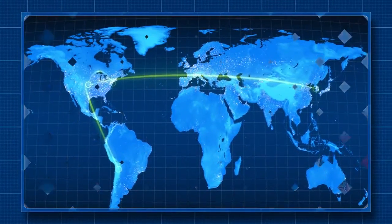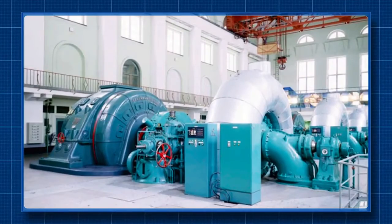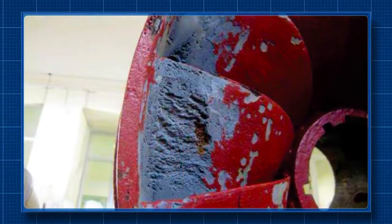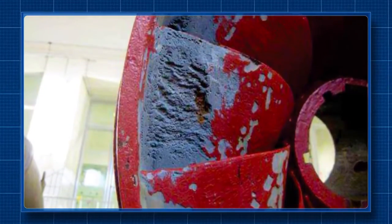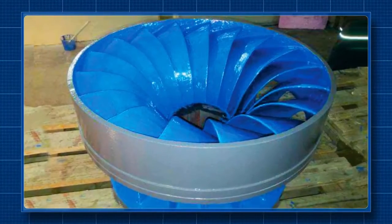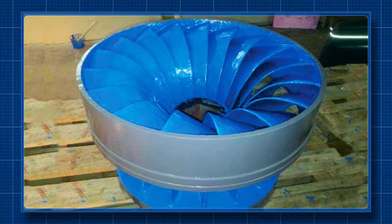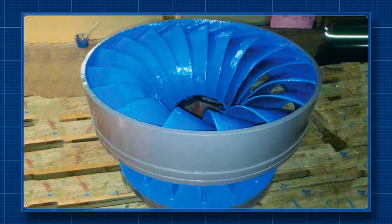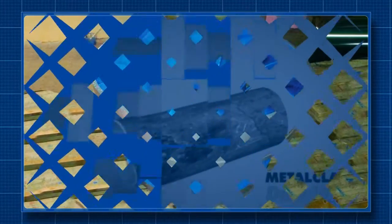Duratuff and Ceram Alloy were used together at a hydroelectric station in Germany where Francis turbine blades were repeatedly damaged by erosion-corrosion due to cavitation. The vanes were rebuilt with Ceram Alloy and then Duratuff was applied to protect against future cavitation damage. Upon later inspection after more than 7,000 hours of operation, they were found to be in near-perfect condition.